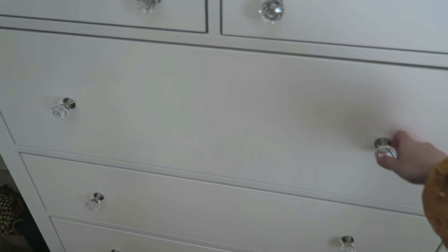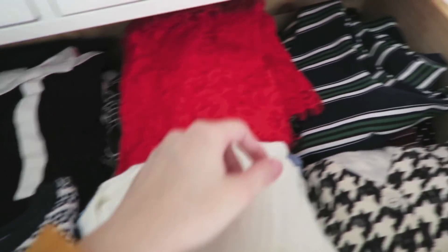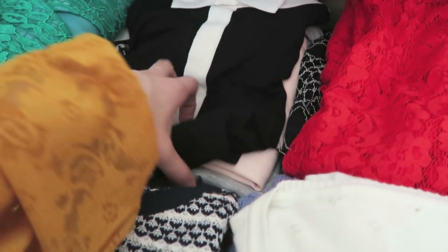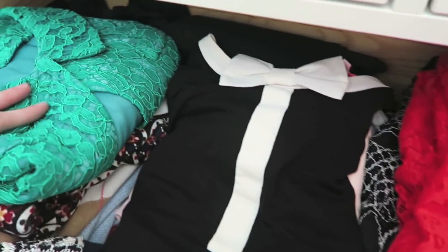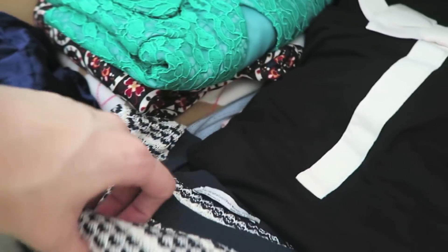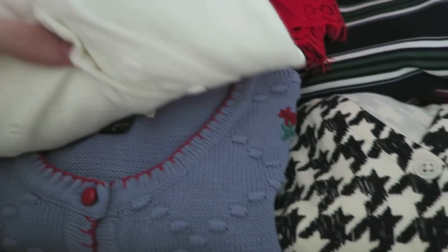Moving over to my dresser: in the top drawer I have a few little things — striped and printed tops, some lacy tops, random solid-colored t-shirts, then some thin sweaters, a couple of dresses I didn't feel like hanging, a little knit sweater section, and then cardigans.